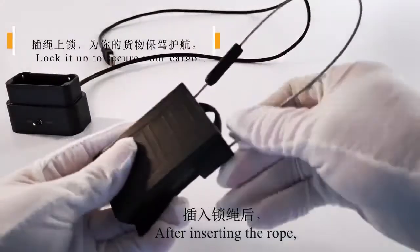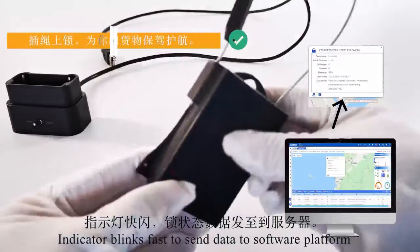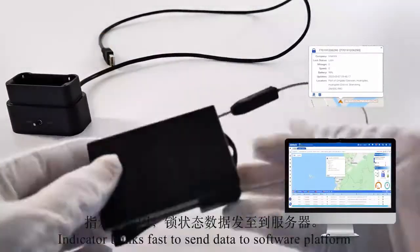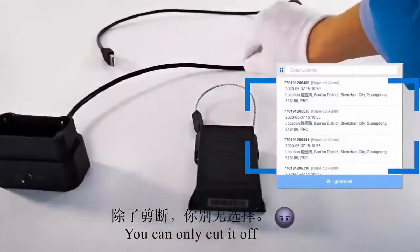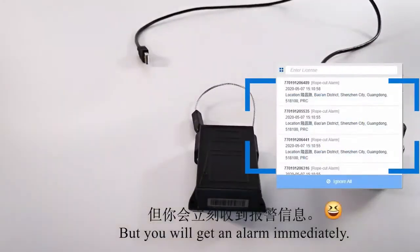After inserting the rope, it indicates that it blinks fast to send data to the software platform. You can't easily take it out. You can only cut it off, but you will get an alarm immediately.